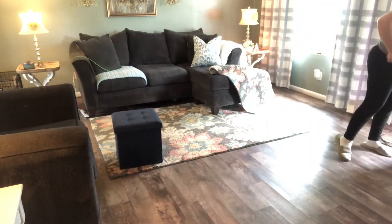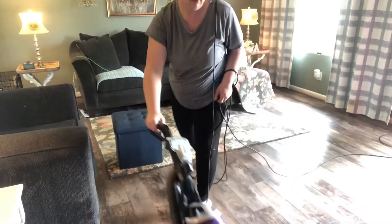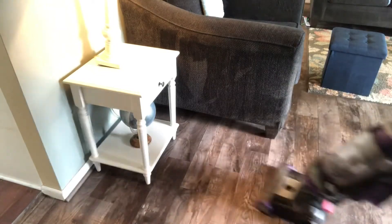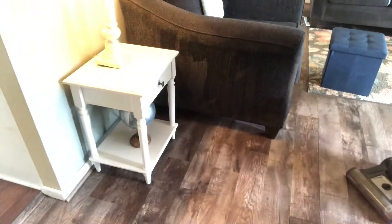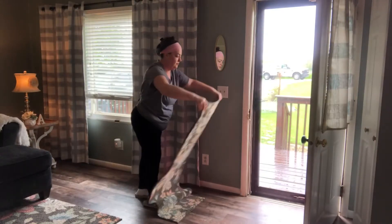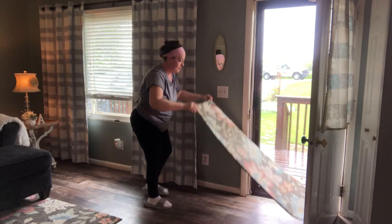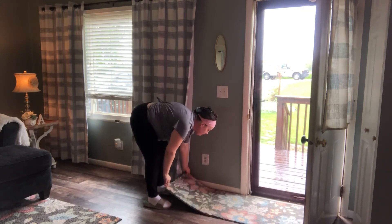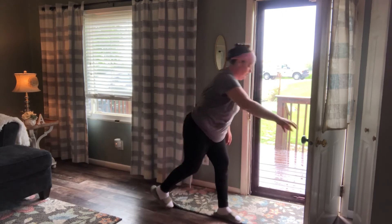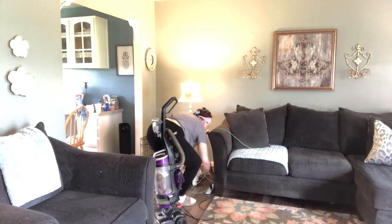I'm just gonna run the sweeper over my hardwood today. I'm not gonna mop today. That rain is still coming down — you can see out the front door how wet it is. You can also see a truck at the end of the driveway with some workmen, and it is just causing my dogs to go crazy. They are in non-stop bark mode.